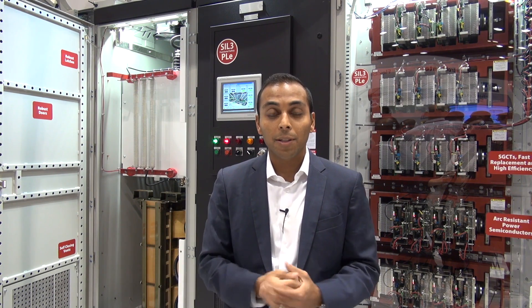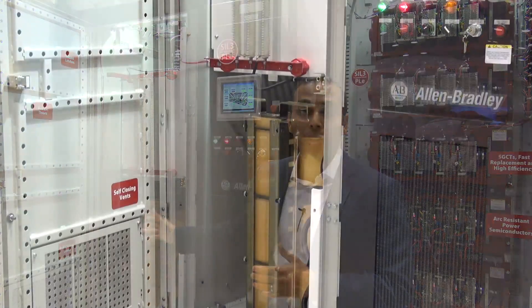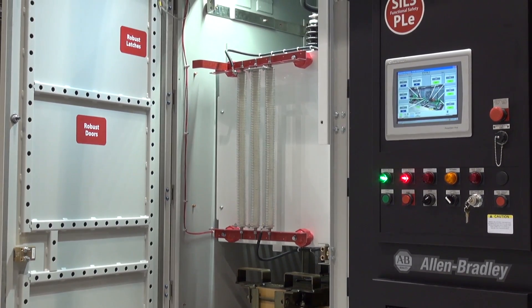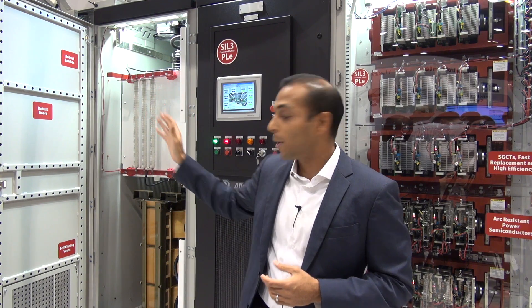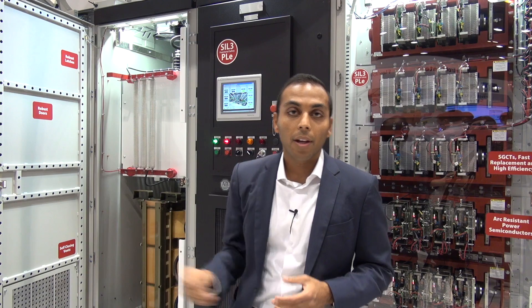We were able to accomplish this by three significant things. One is by containing the actual fault energy within the drive because of our robust enclosure. Second is by limiting the fault energy itself because of adding the fuses inside our medium-voltage motor control center. And as well as redirecting the arc fault up through the chimney and the plenum, because we have the self-closing vents pressurized to push the arc fault up towards the chimney and plenum.